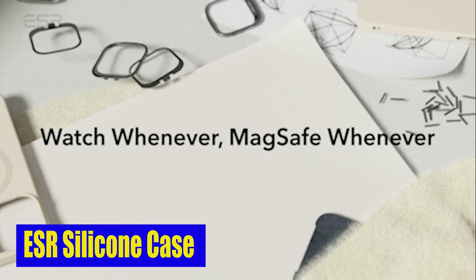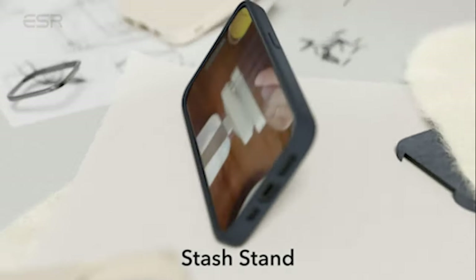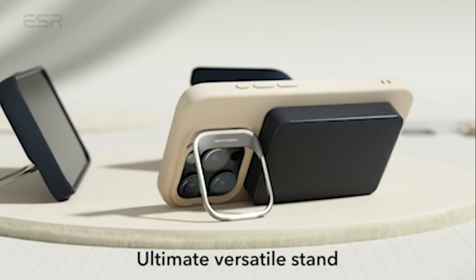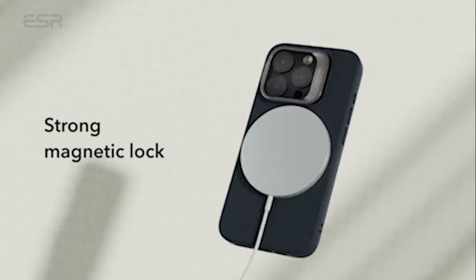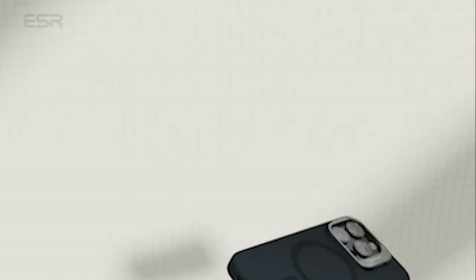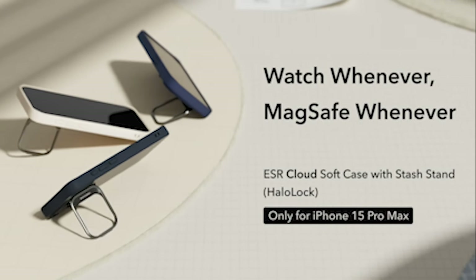Number 4: ESR Silicone Case. Made from strong and durable zinc alloy, this case is completely reliable. With its lab-tested hinge, you can trust it to maintain its strength even after more than 3,000 uses. Say goodbye to unstable cases that fall apart after a few weeks — this case is designed to keep up with your active lifestyle and is built for both looks and functionality.